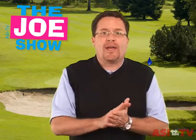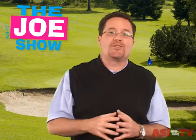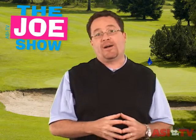I'm Joe Hale, you're watching The Joe Show. What's a golfer's favorite number? Four! Okay, that's a lame joke I just made up, but I do have some golf products I'd like to show you today.